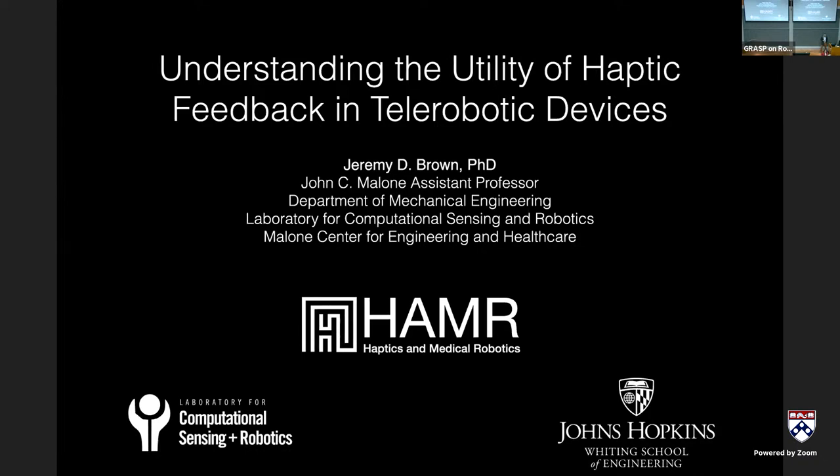Thank you, Cynthia, for the introduction and for inviting me here. I'm going to talk about the work we've been doing in my lab, the Haptics and Medical Robotics Laboratory at Johns Hopkins. I realized it has been quite a while since I've actually been back to Penn, in this auditorium.